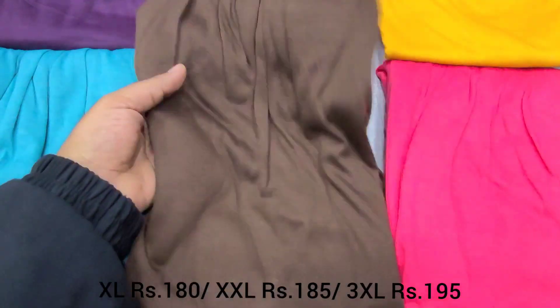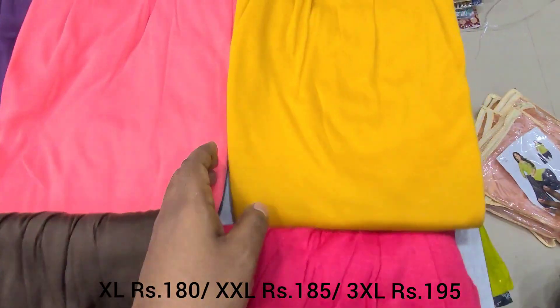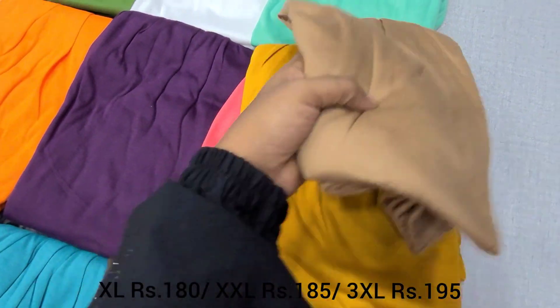Front Blue — I will show you the blue shade. You can see the blue shade clearly. Also available: Pink, Mango Yellow, and Brown. All these colors are available.